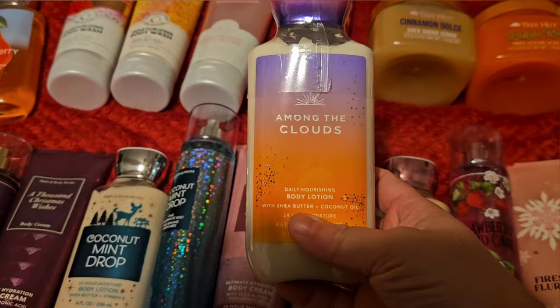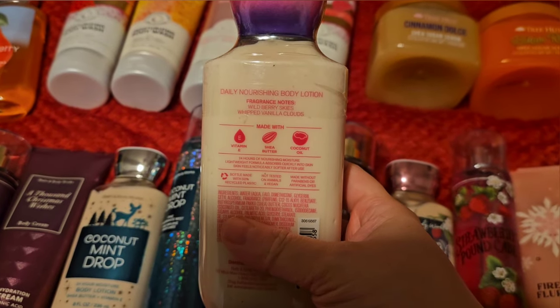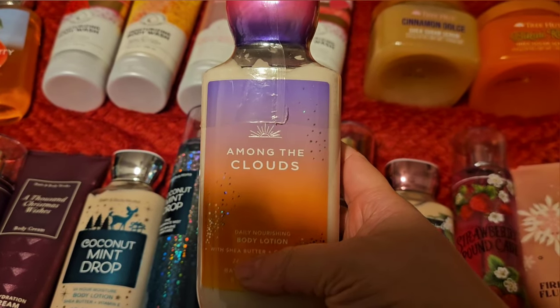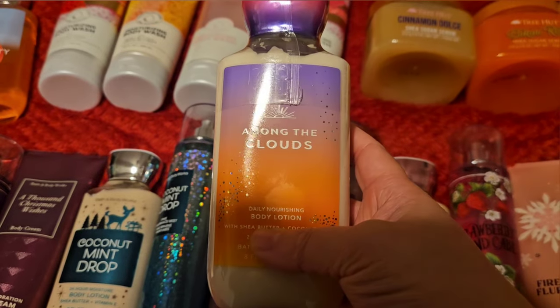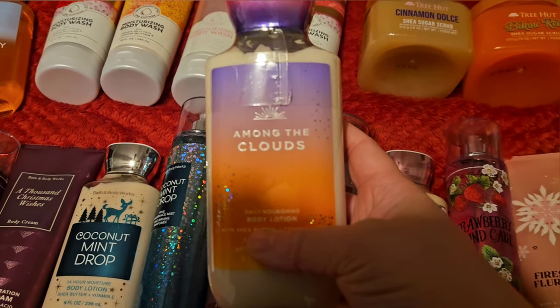Then I'm going to use up Among the Clouds. This has scent notes of wild berry skies and wet vanilla clouds. I absolutely adore this scent. I made sure I got my stock of it because I feel like it's going to go away pretty soon. I've actually never used the body care — I've used the perfume a lot, just never the body care. So I'm excited about this one.